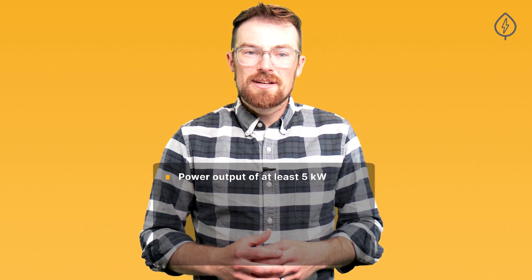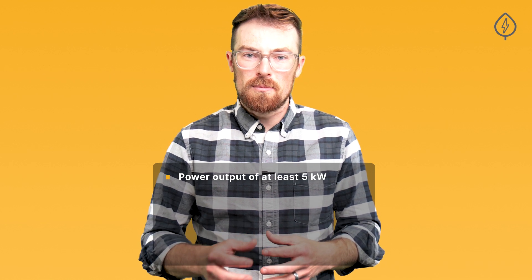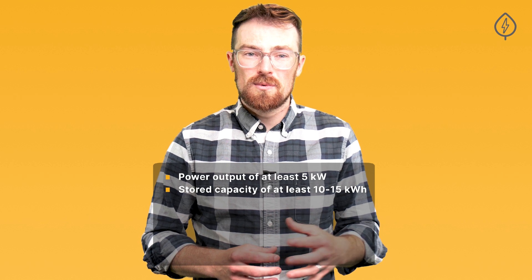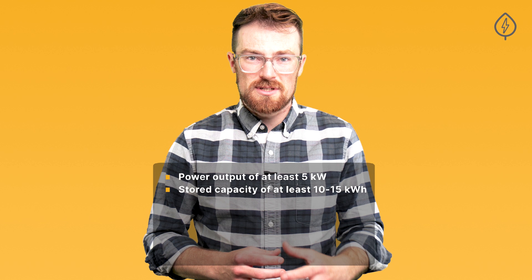The best solar batteries on the market today have a power output rating of a minimum of 5 kilowatts of continuous power output. The standard for stored capacity today is 10 to 15 kilowatt hours per battery, which is about half of an average home's daily electricity usage.